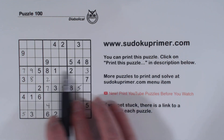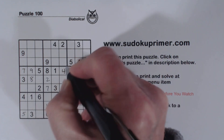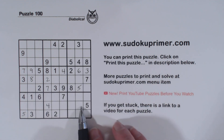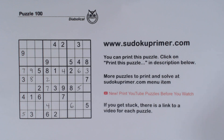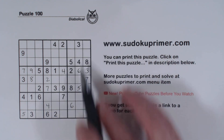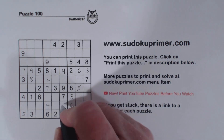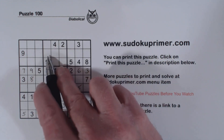Now we're missing just a 4 and a 6 in this row right here. There's a 4 there and a 4 there, so that's a 6 and that's a 4. And then we have 6s here — one of these is a 6. With that 6 we just filled in, that makes a 6 right there. And then we've got 3s here and a 3 there, so that's a 3 right there. That makes that a 3.